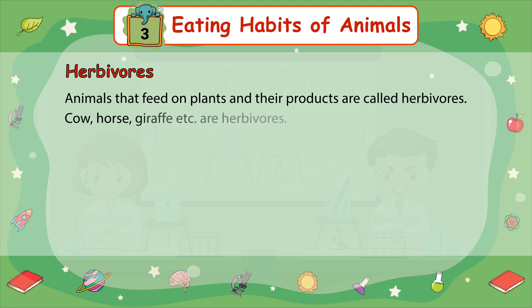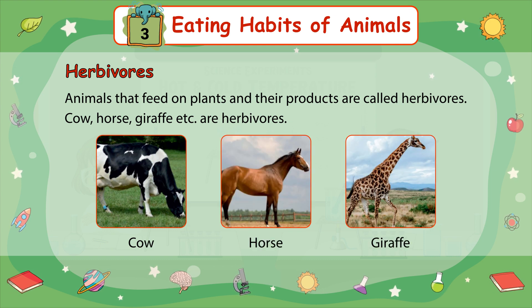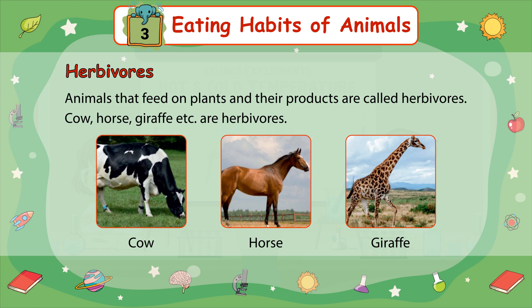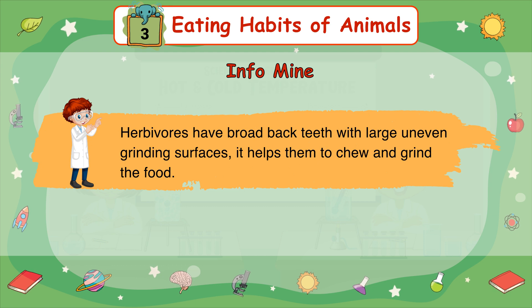Herbivores: Animals that feed on plants and their products are called herbivores. Cow, Horse, and Giraffe are herbivores. InfoMine: Herbivores have broad back teeth with large and even grinding surfaces. It helps them to chew and grind their food.